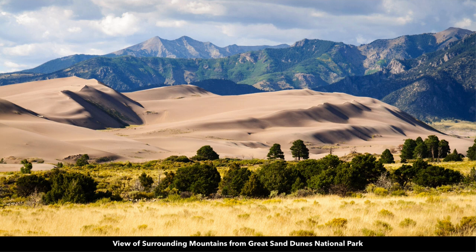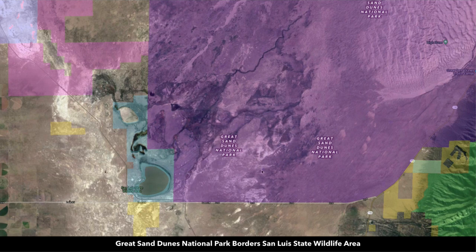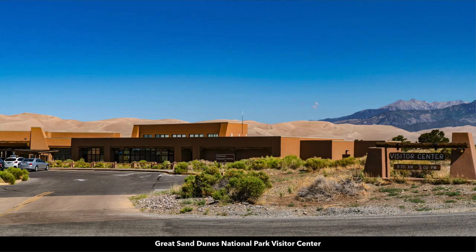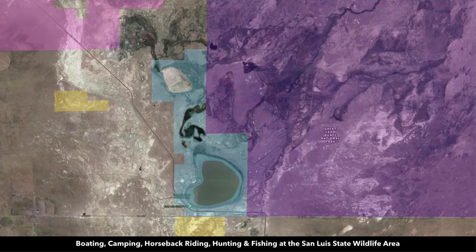This is the Great Sand Dunes National Park. The entrance to the park is only 15 minutes from the property. This purple shaded area is where the Great Sand Dunes National Park starts. Deep into the park you find the Visitor Center. Again, these are the tallest sand dunes in all of North America, which are there for your enjoyment. Then adjoining the Great Sand Dunes National Park you have the San Luis State Wildlife Area and San Luis Lake.